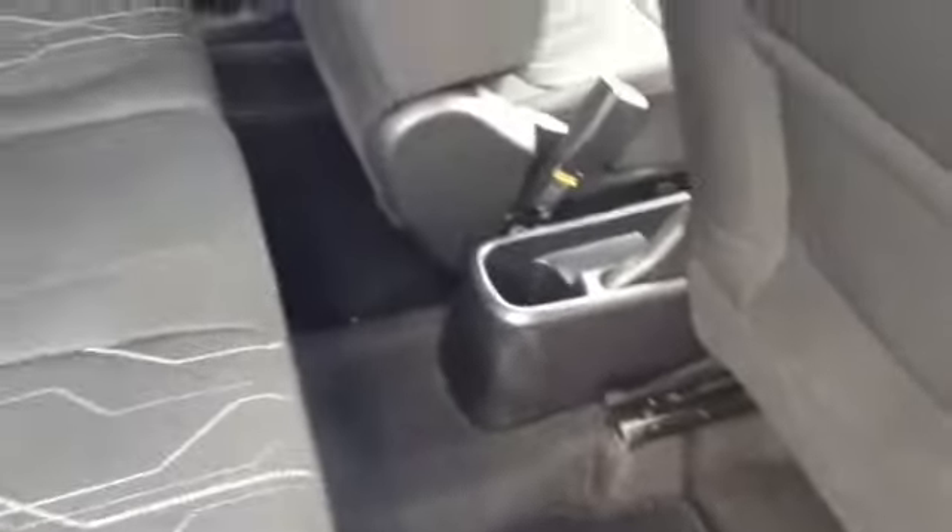Now I'll take you into the back of the vehicle. Here you can see the vehicle has electric windows all round. The vehicle also has some additional storage in the back of the seats. Here you can see there's adequate legroom for a comfortable ride for passengers sitting back here. The vehicle is finished in a black cloth interior throughout. The vehicle is also fitted with privacy tints.